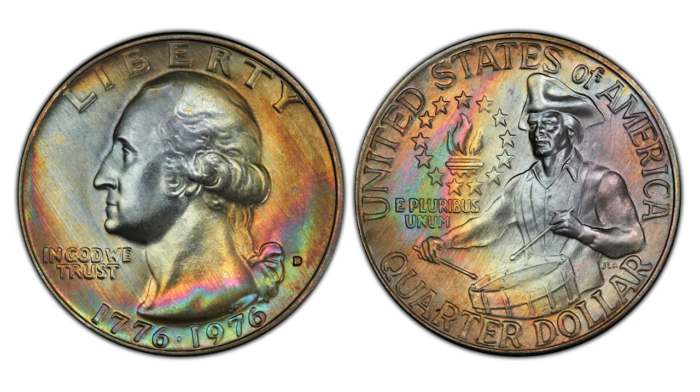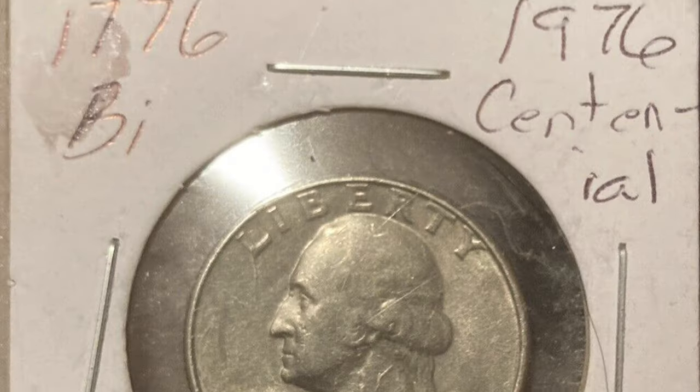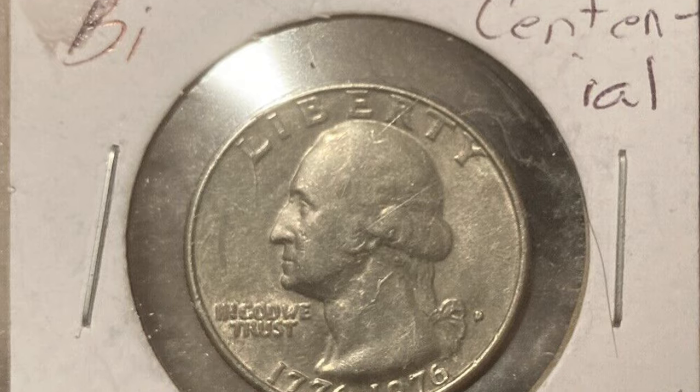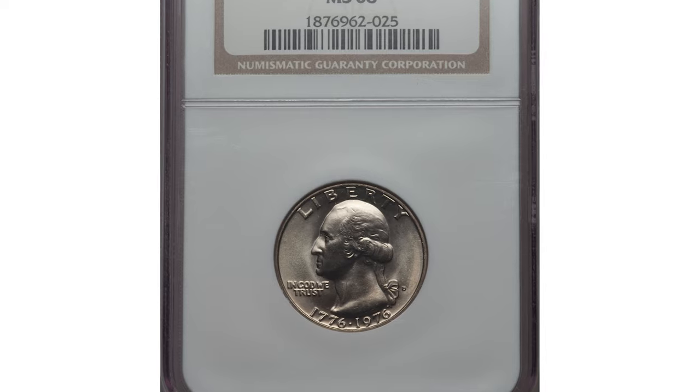Coins in MS-66 condition are scarce. In MS-67 they are a little scarcer, with many hundreds if not thousands still out there. In MS-68 condition they are truly scarce, with less than a dozen known and none graded higher, and worth over $4,350.